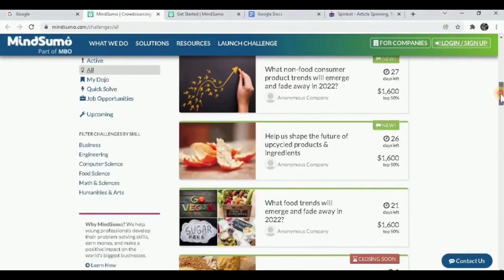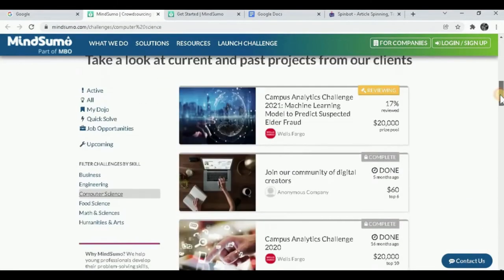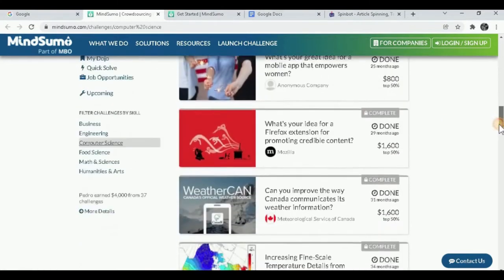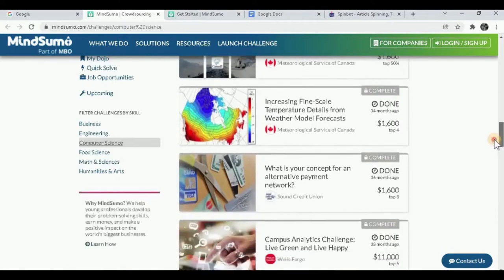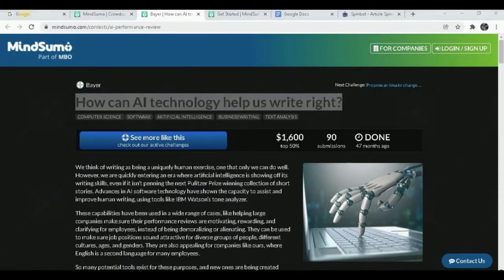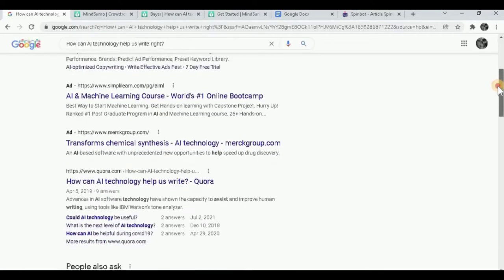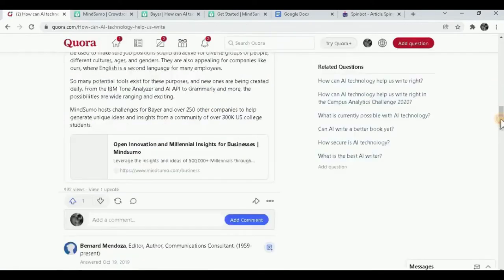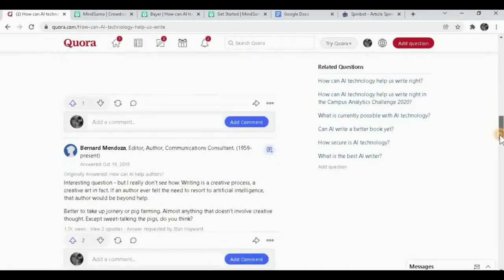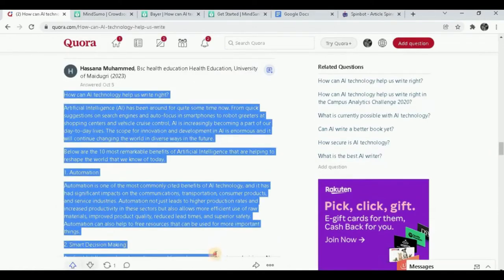Simply copy the question — and this is where the Google trick comes in. Go to Google.com and paste the question. You'll see tons of articles on the topic. Go to one of those websites and find a good professional-looking article. Scroll down and copy all of it. Once you copy the article, go to Google Docs, create a blank page, and paste it there. You can customize it however you want on Google Docs.